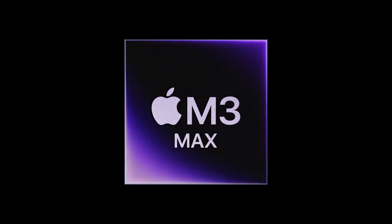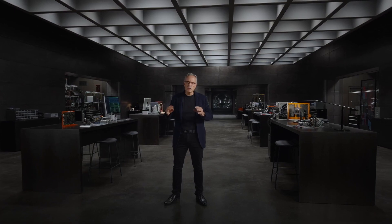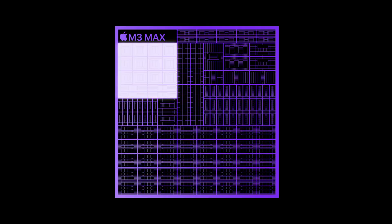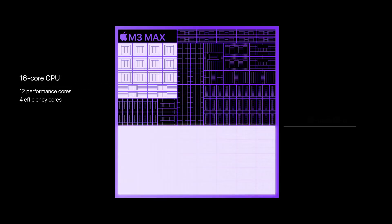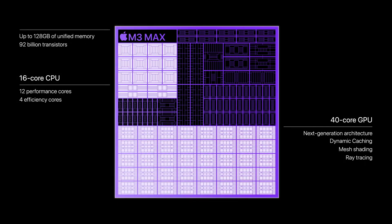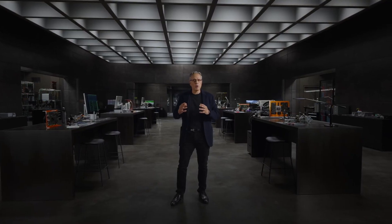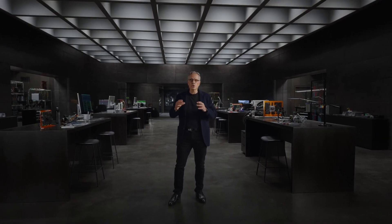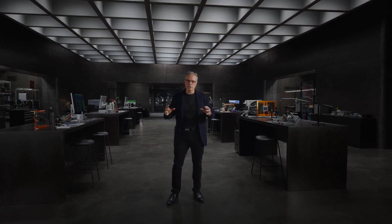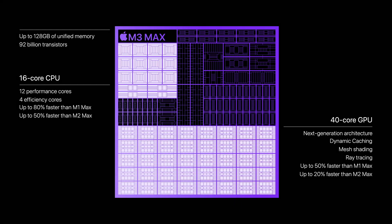M3 Max takes it even further to deliver a tremendous leap in performance for the most demanding Pro workloads. It features a 16-core CPU and a 40-core GPU, and now supports up to a massive 128GB of unified memory, enabling AI developers to work with even larger transformer models with billions of parameters. M3 Max is up to 80% faster than M1 Max — a giant leap in performance in just two years.